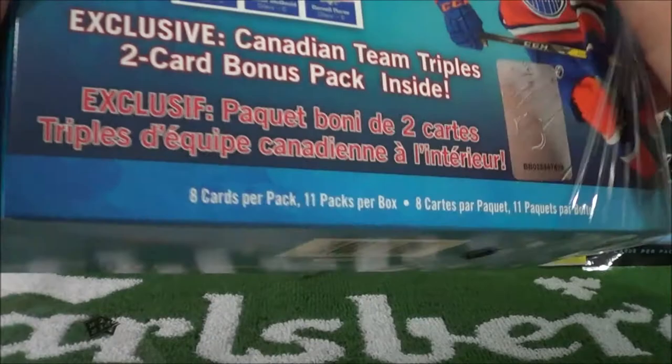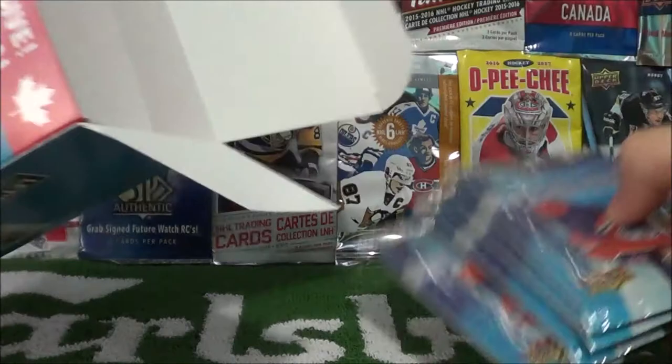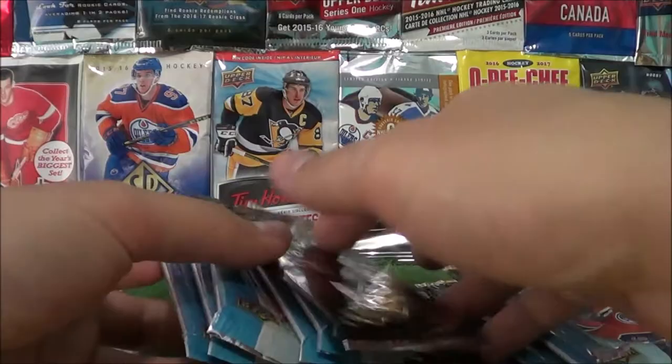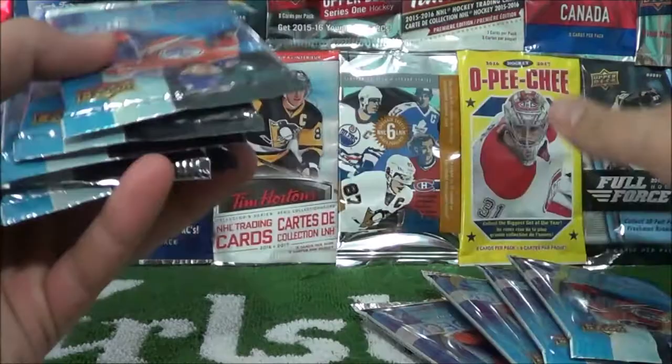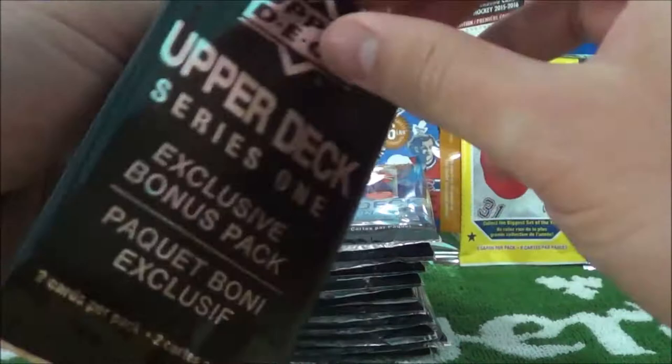Not too difficult to spend $50 nowadays, especially on hobby stuff like hockey cards and Pokemon cards. So let's get to it. The box, just like the others, comes with 10 packs of Series 1 plus the bonus Canadian Triples. I'll just show you guys — the box is empty there. Here's our exclusive. And they got six and four packs. Let's start with the bonus pack again.